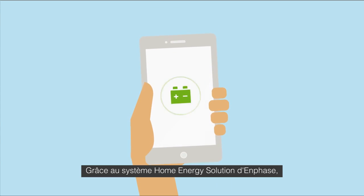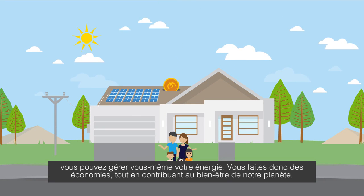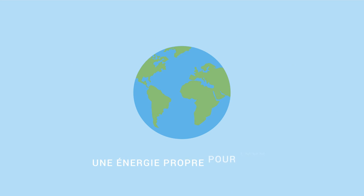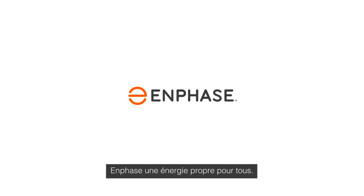The Enphase Home Energy Solution helps you take charge of your energy, which not only saves you money, but helps create a smarter, greener planet. Now that's clean energy for everyone. Enphase — delivering clean energy for everyone.